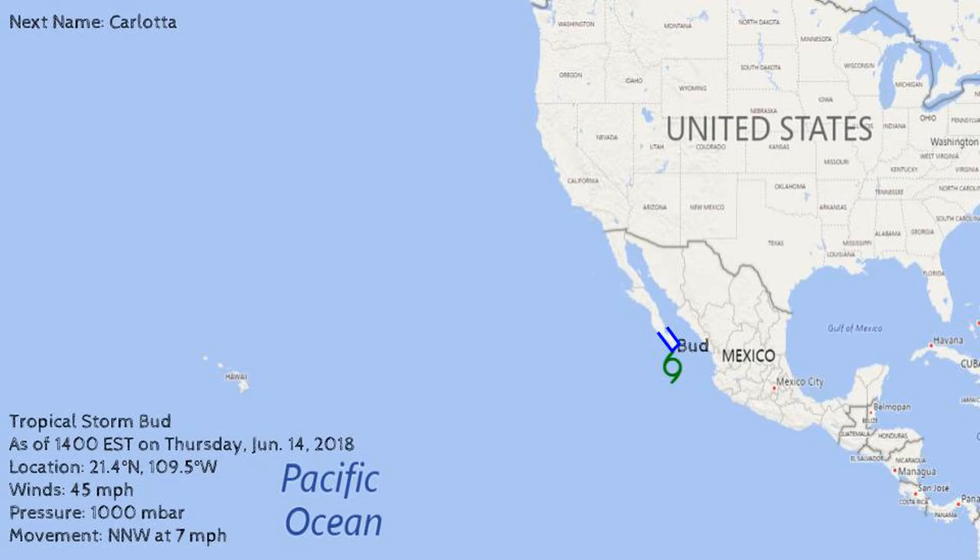Location of the storm is 21.4 degrees north and 109.5 degrees west. The winds are 45 miles an hour and the pressure is 1000 millibars. The movement of the storm is north-northwest at 7 miles an hour.